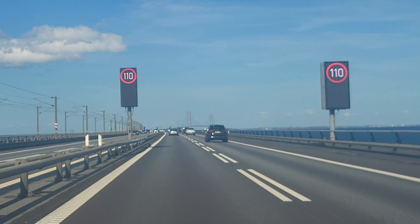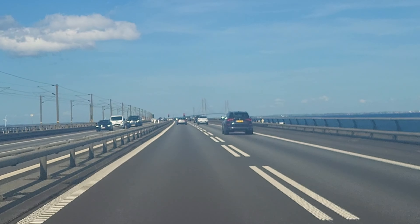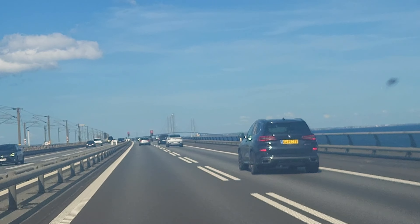We will start driving on the real big bridge now, as you can see in front of us.